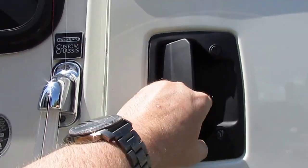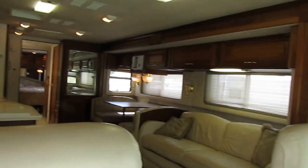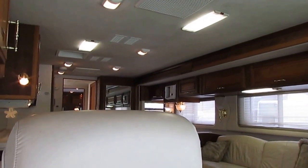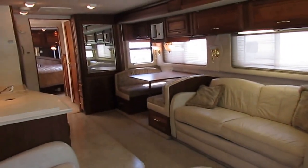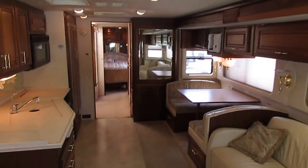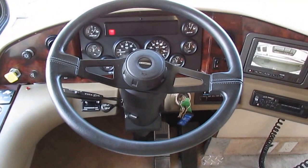Let's take a look inside this 37V Fleetwood Discovery. Steps work great. As we step inside, I'm going to shut the door so you can see how well this RV is insulated for sound. Right now, folks, we've got the airs on, the generator, the motors running, and it's nice and quiet in here. I've got everything lit up and running off the 7,500-watt generator.